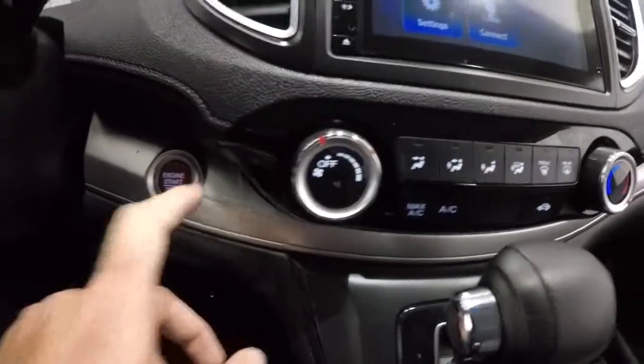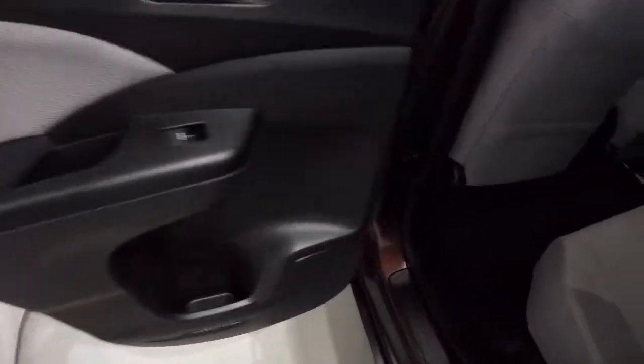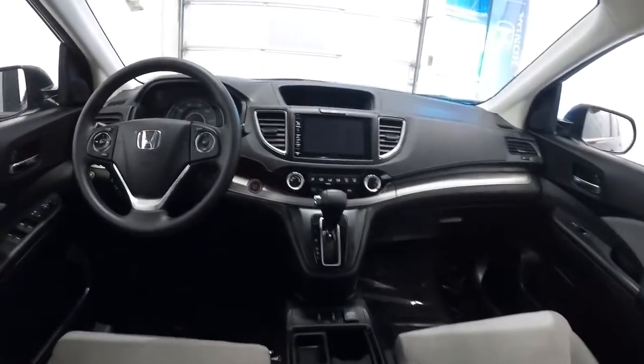Does have the push button start. Let's go ahead and hop out and take a look at the back seat. Door panels back here are in great shape, carpet's nice and clean. Back seat cloth looks good — no issues at all back here. Center console comes down with the cup holders there.